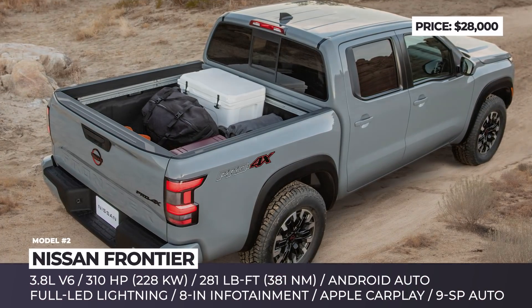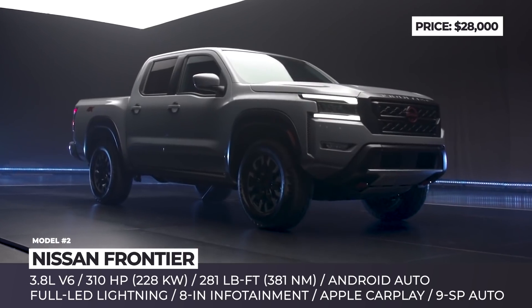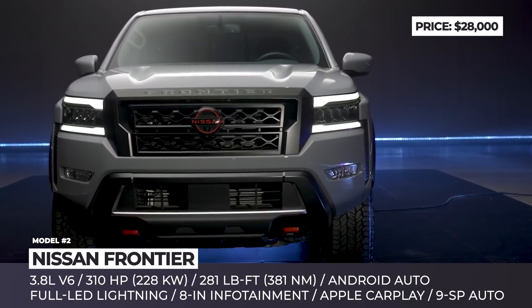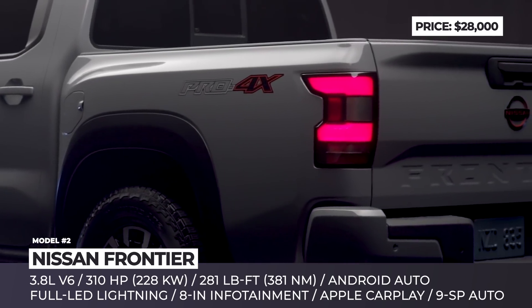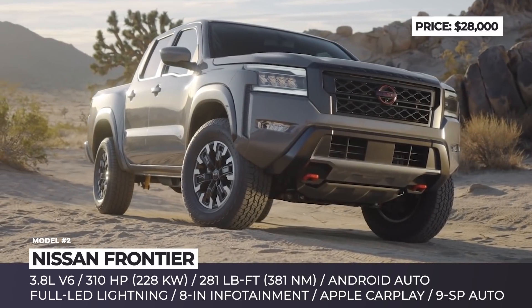Nissan Frontier. The previous generation Frontier, also known as the Navara, was considered ancient 10 years ago. But somehow the model kept trudging along, making just enough sales to avoid being axed. Its new third generation, on the other hand, was developed with the North American buyer in mind and is expected to mend the reputation of the model.